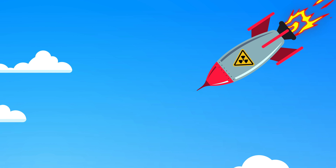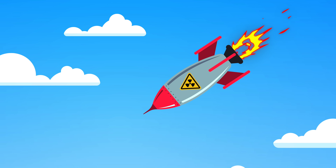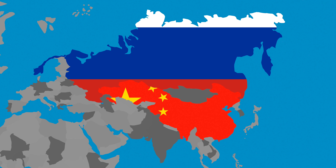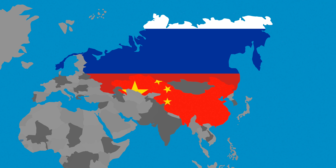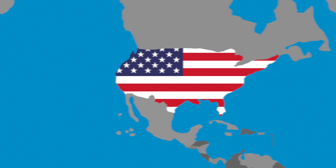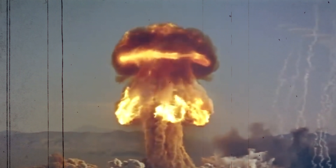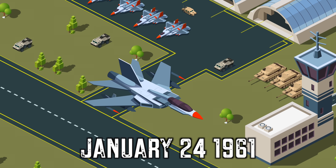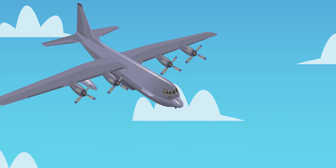Imagine you're watching TV in peace one night, when the broadcast is interrupted and an emergency message is played. It says that a nuke is imminent and you're about to be blown up — you need to seek shelter right away. You may assume that this nuke is coming from China or Russia, but really the nuke has been launched by your own country, the United States. It sounds like something that would never happen, but it almost did.